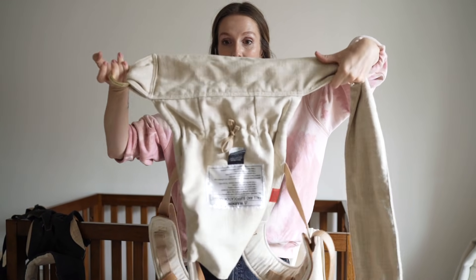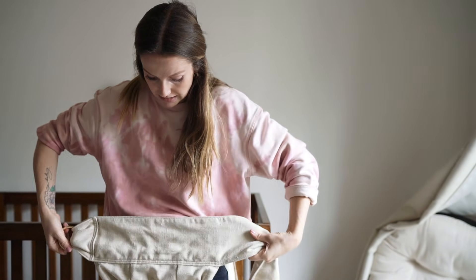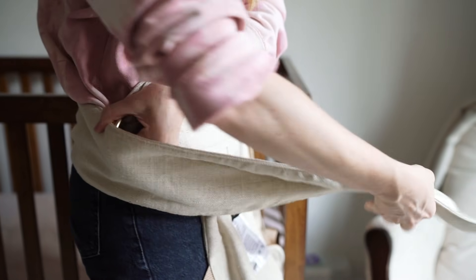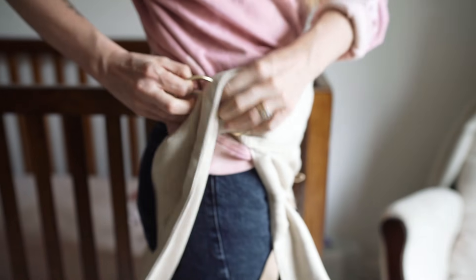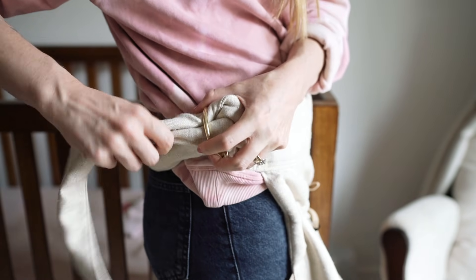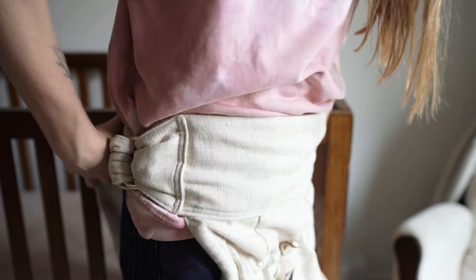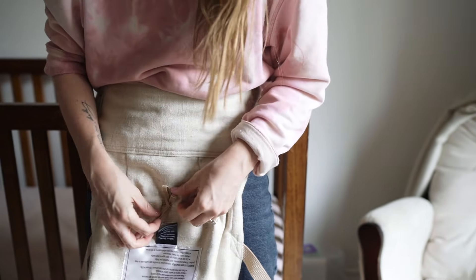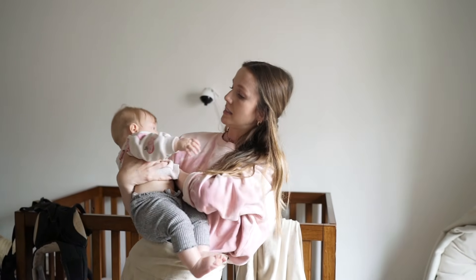So I almost put it on incorrectly — you want everything facing down, and then you slide this through. Usually I just have it done for myself so I step into it, but I'm doing it this way so you can see. I pull it tight on myself, and then you tighten or loosen according to their leg shape, because you want this to fall under their knees, just like the other one. It's all about the M shape — the booty being low.